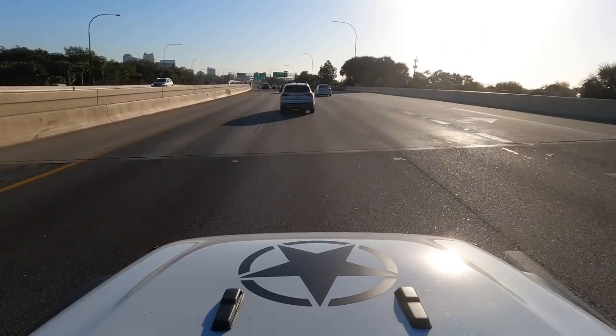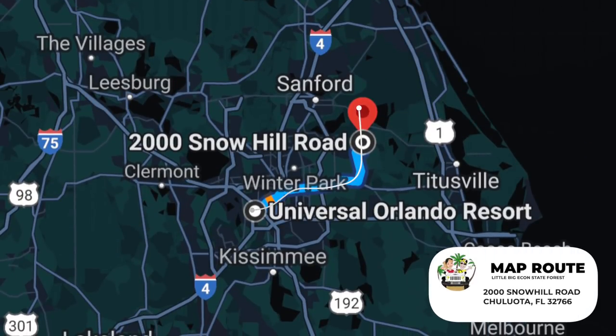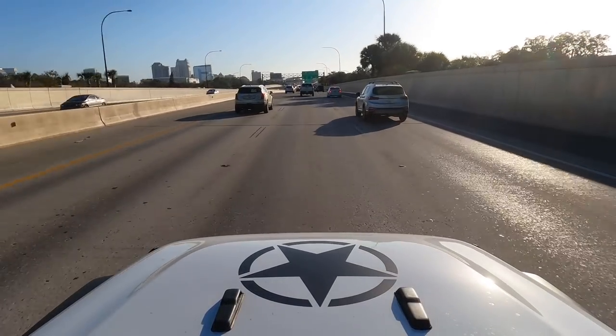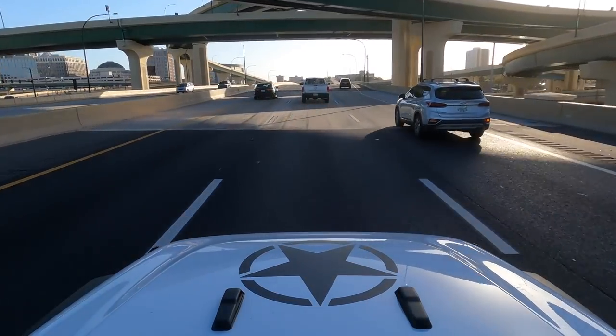The Little Big Econ State Forest — I'll talk more about that name when we get there. It is about a 45-minute drive from the theme park areas. It's located in Seminole County, just east of Orlando. I do find it funny that to get to the State Forest, I have to drive through downtown.